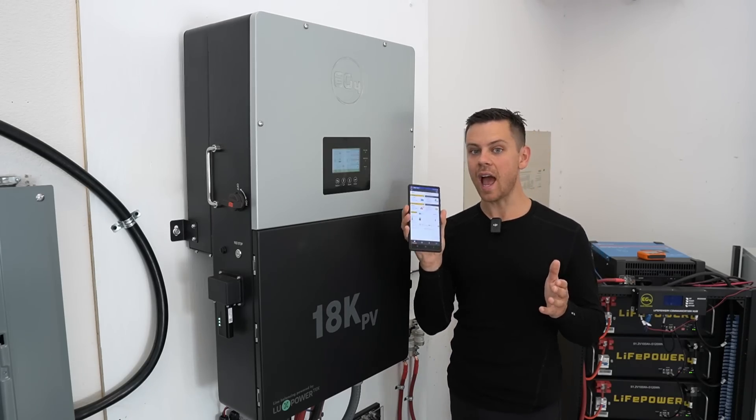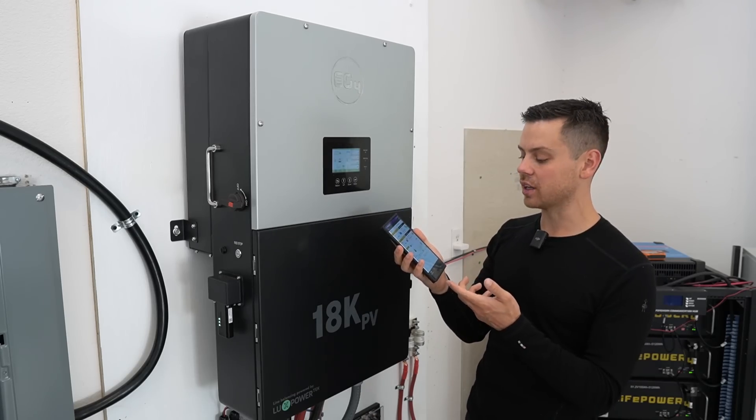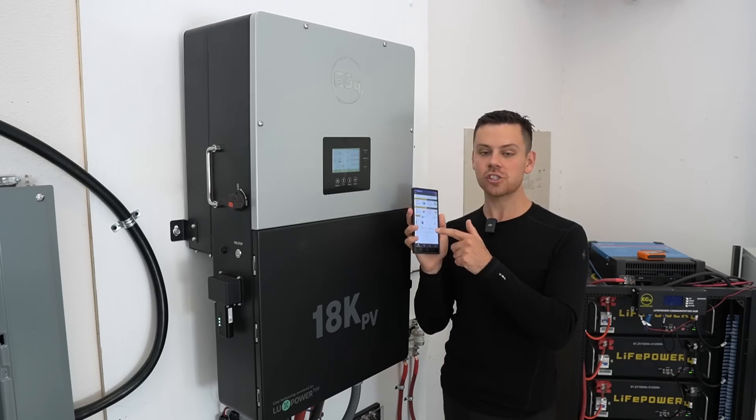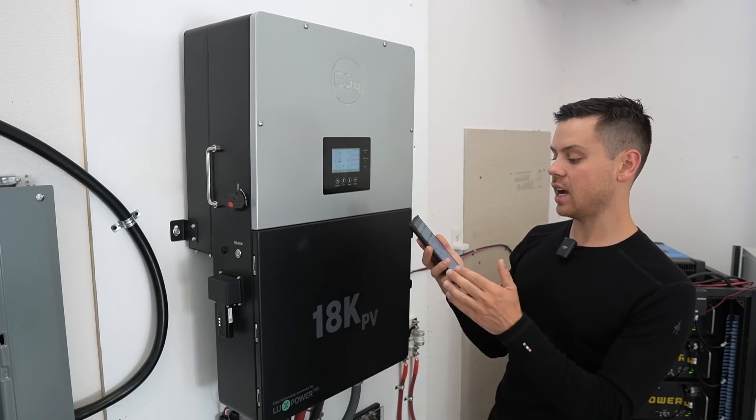I've been checking the app every 30 minutes to an hour because it's fun to see what my system is doing. Not a single complaint with the app at all — this is my favorite app. It shows everything, they also color-coded it with the recent update, and it looks fantastic.